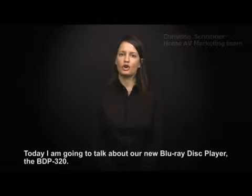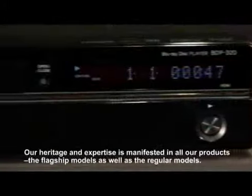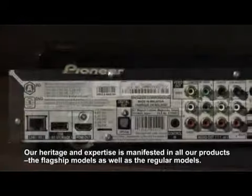Hi, my name is Christine and I'm working in the home AV marketing team here at Pioneer. Today I'm going to talk about our new Blu-ray disc player, the BDP-320. Pioneer's experience in developing optical video disc products goes back all the way to the 1980s. Our heritage and our expertise are manifested in all our products, the flagship models as well as the regular models.